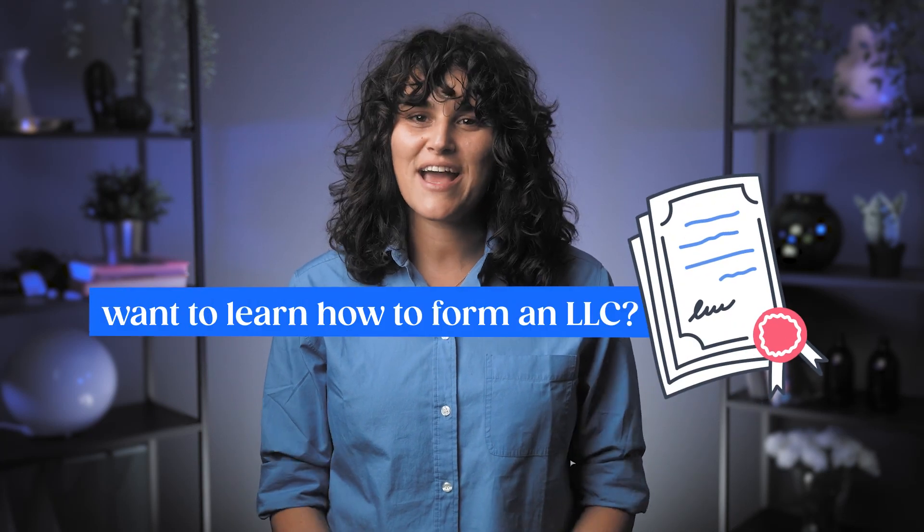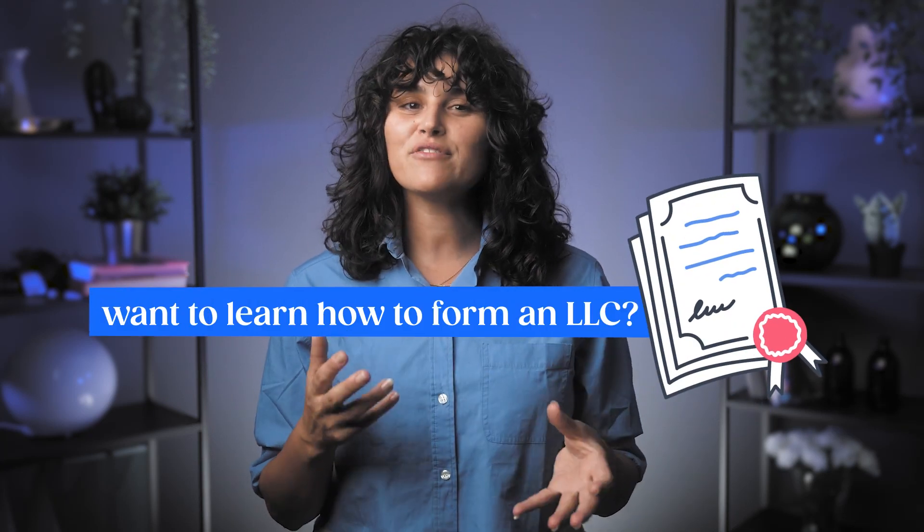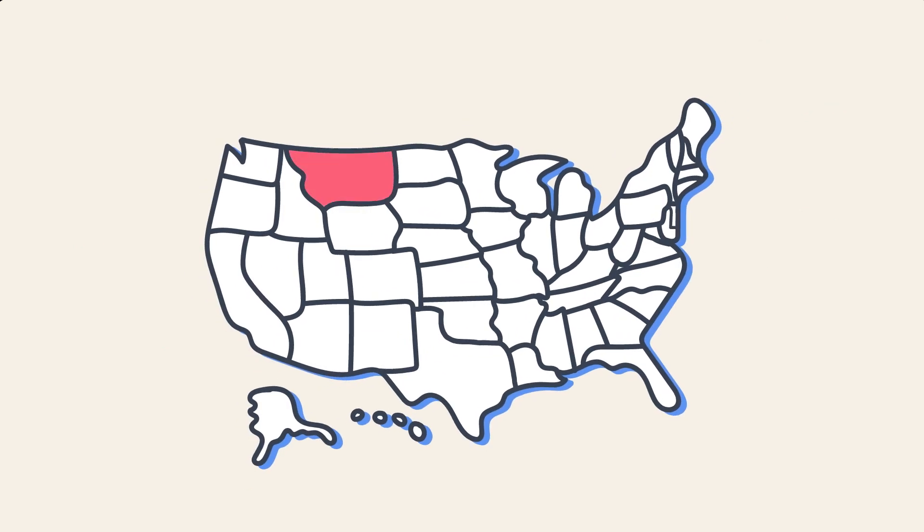If you want to learn how to start an LLC in Montana, you're in the right place. Every state has slightly different rules when it comes to forming an LLC. With low labor costs and strong access to venture capital, Montana is a great choice for starting your new LLC. Stick around to learn what the steps are to form your own limited liability company in Montana.